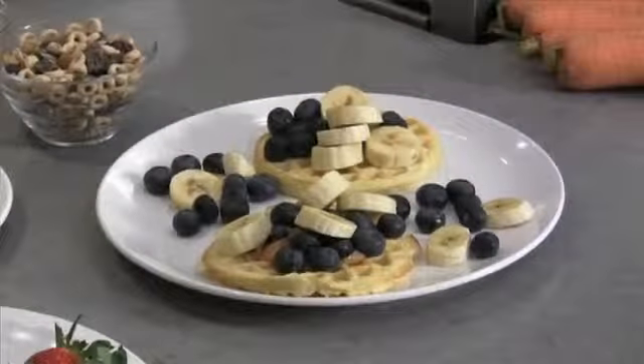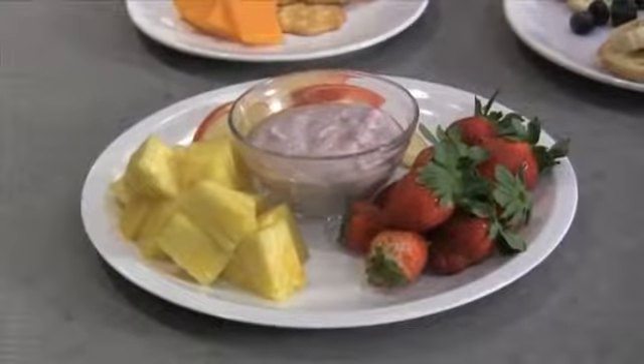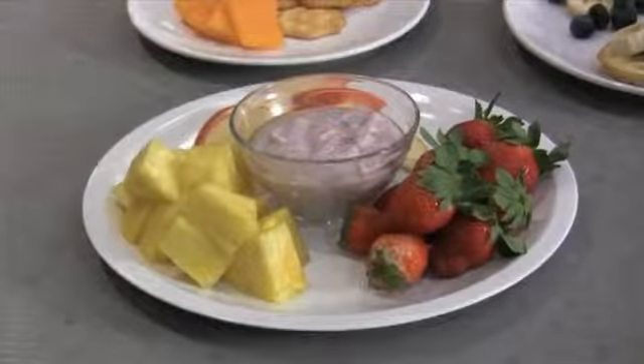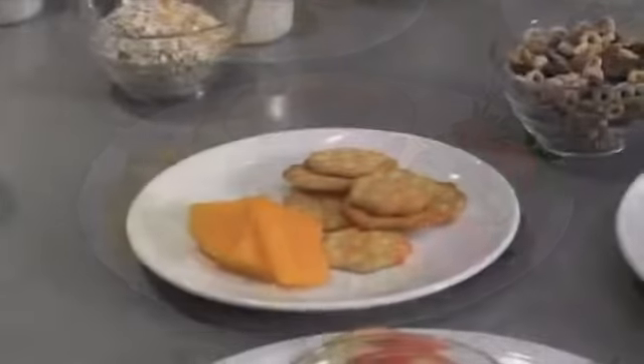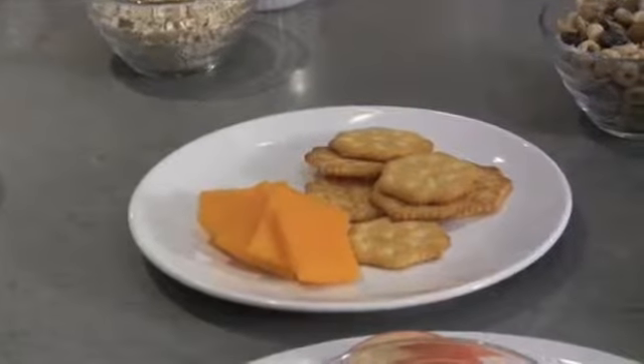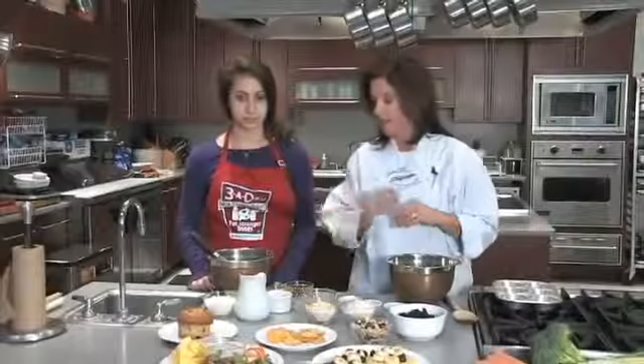Peanut butter on a whole grain waffle with some fresh fruit — you cannot go wrong, it's so delicious. You can just fold it in half like a taco and off you go. Cut up fresh fruit with a yogurt dip — yogurt is a great foundation for a fruit dip and kids love to dip. And cheese and crackers: you get the calcium and all the great nutrients and vitamins in cheese and you're ready to go.